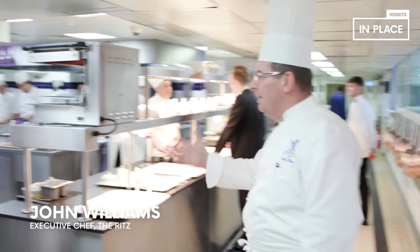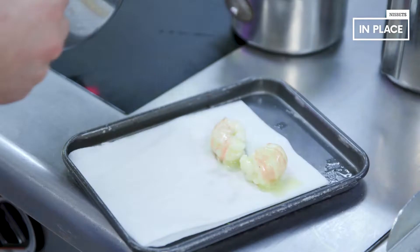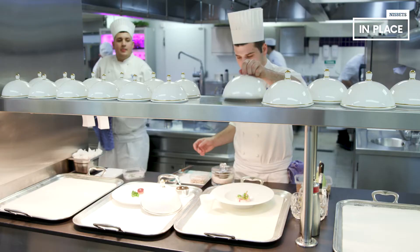Welcome to the Ritz kitchen. This is the main kitchen. We have the entremetier, the veg section, the fish section, the sauce section and the larder all on one side there. We're quite unique in that we have two pastry kitchens in the Ritz and we have some 19 pastry chefs, all because of our afternoon tea and the rest of the business of course.